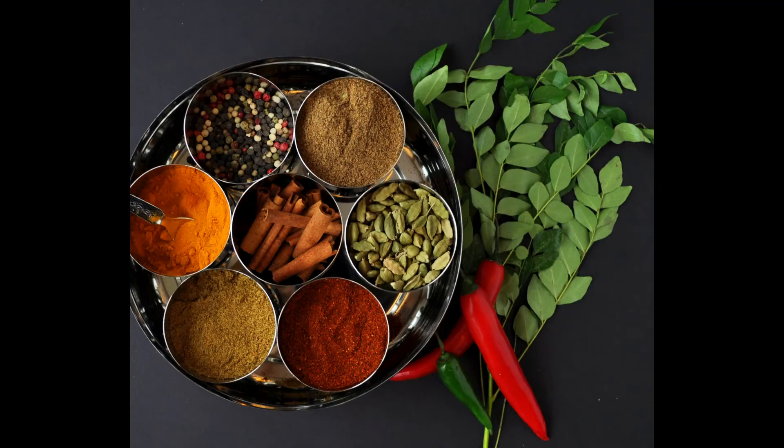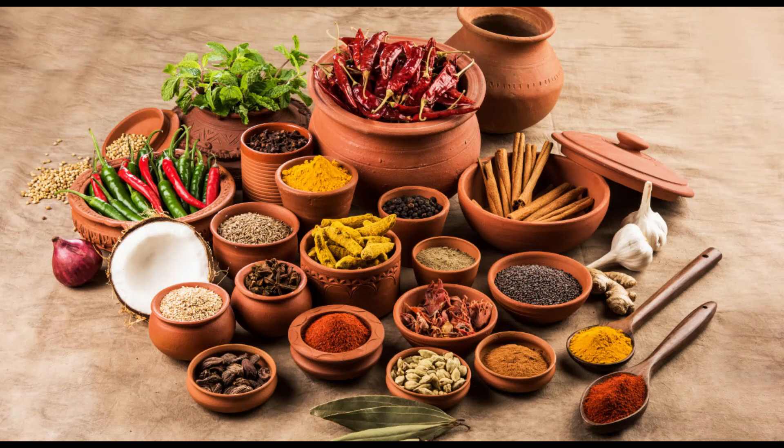Now, spices have always been an integral part of Indian cooking. They've been used to marinate food, enhance certain flavors, create certain flavors, but have also been used for health and medicinal purposes.